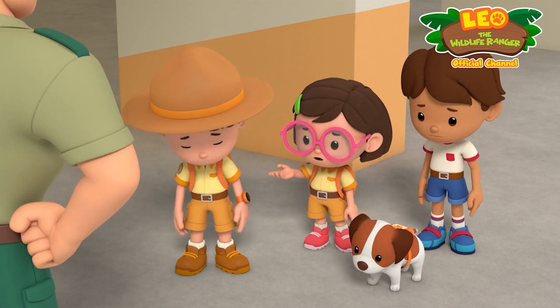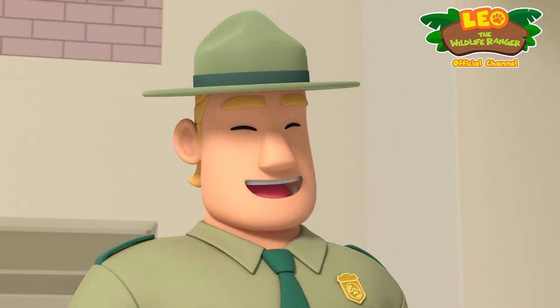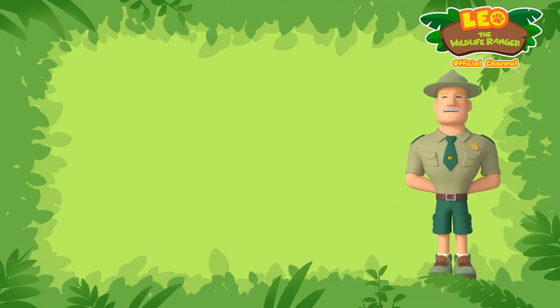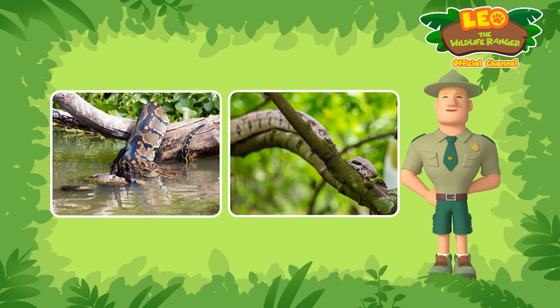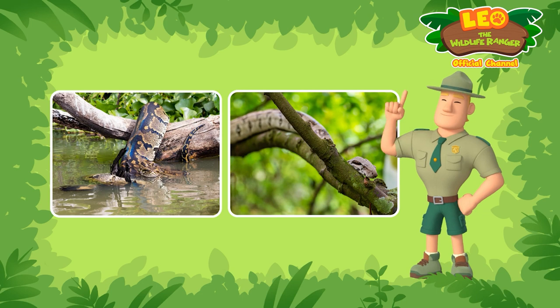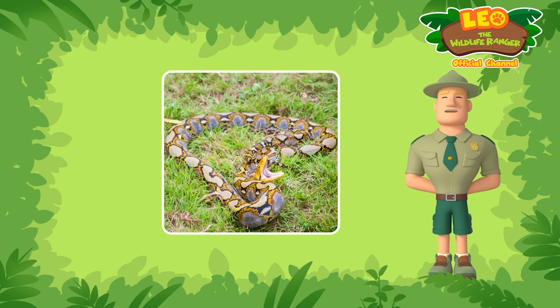The python's probably far away by now. Don't give up, Junior Rangers — the python could still be in the area. Even though reticulated pythons are good swimmers and climbers, they don't move very fast on land. Reticulated pythons are usually shy and avoid human contact, but they can turn aggressive if they feel threatened.